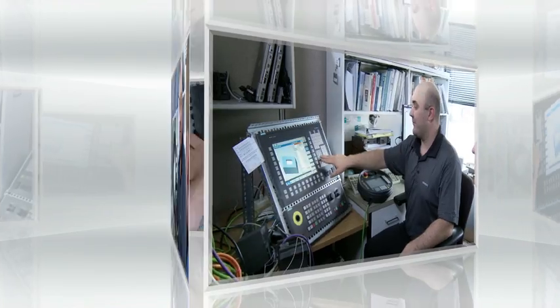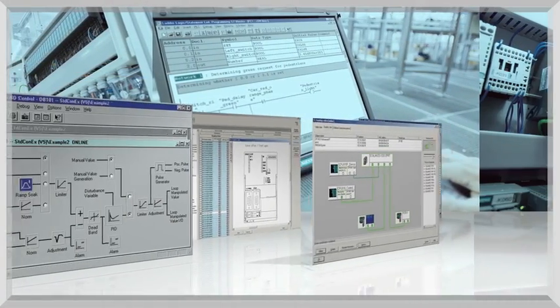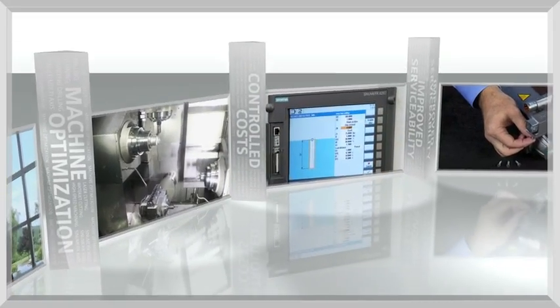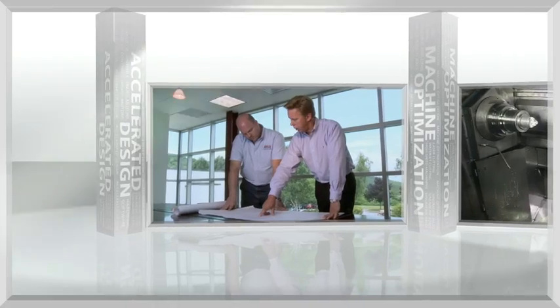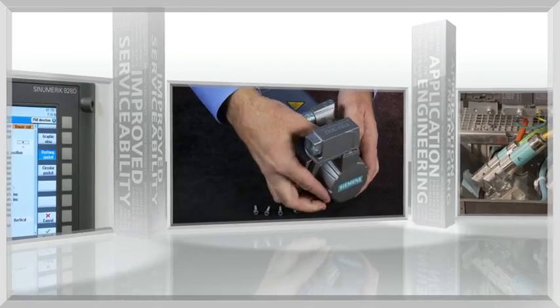Machine tool innovation is facilitated as our OEM partners discover what is possible based upon their requirements. Working together with our engineering team, they soon envision new ways to improve their machine designs. They discover the benefits of machine optimization, accelerated design and development, controlled costs, and improved serviceability.